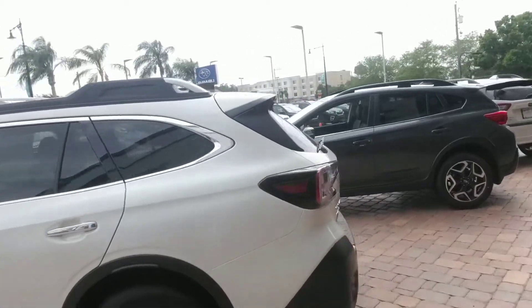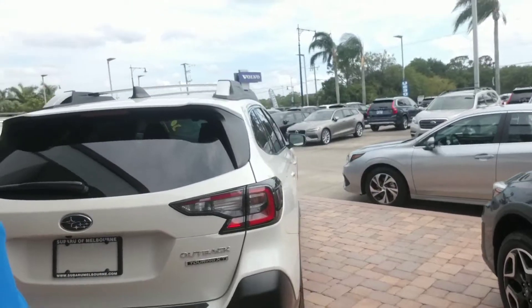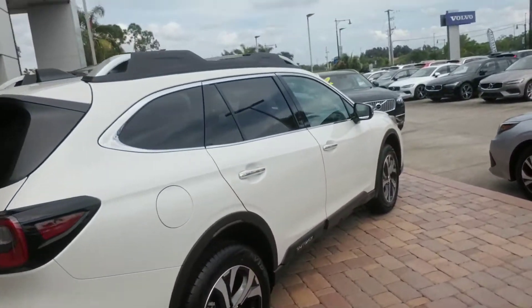We're just going to make our way around to the back. We have a very spacious car. I'm just going to continue to make my way all the way around so that you get a nice full visual of the vehicle.